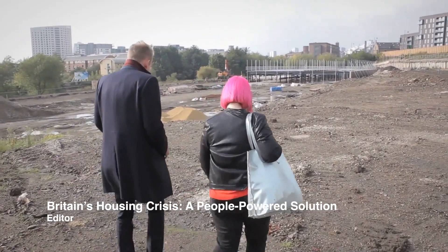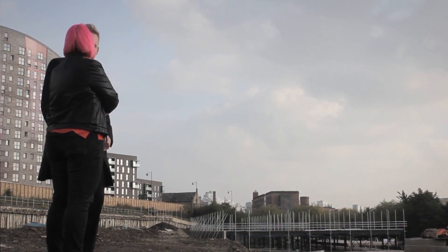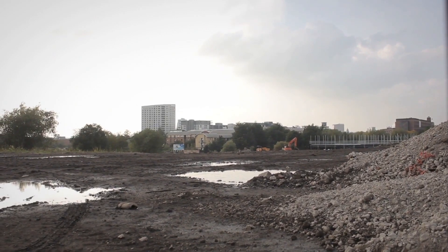These homes will be the first family housing to be built and delivered in the city centre in 90 years. That is such a change. What we're trying to do is encourage people to move back into the city centre and not take themselves out into the leafy suburbs of their city.